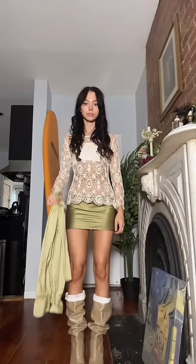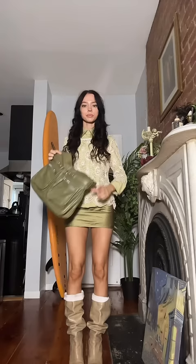Step four: layer any part of your outfit. I'm putting on this flowy tank over my button-up. Step five: get a purse that matches any part of the outfit and put it on.